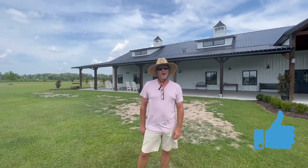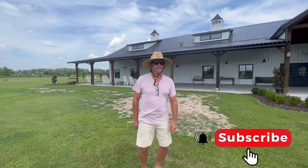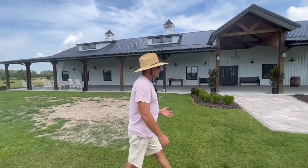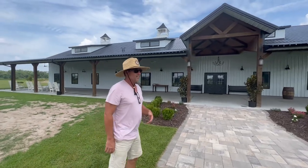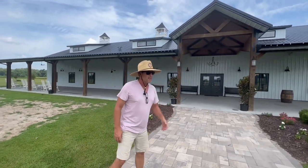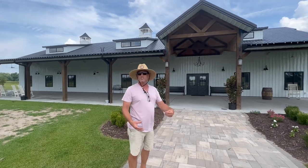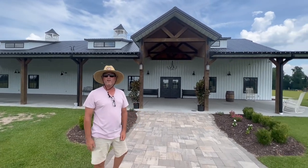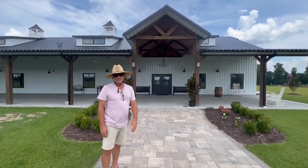We would love if you would like our page and also subscribe to us. As we go into our venue — on our last video two years ago we didn't show you inside — this is where we do most of our weddings and events, so we stay pretty busy. This is the middle of summer so we have a little bit of a break and we're doing a lot of landscaping, getting things ready for our fall weddings and fall season.